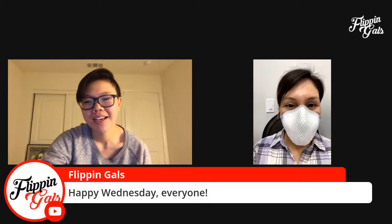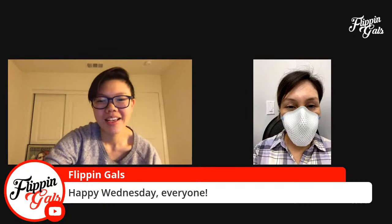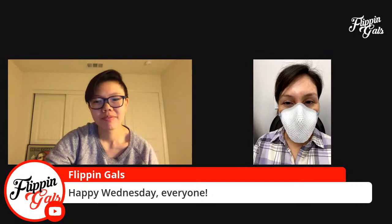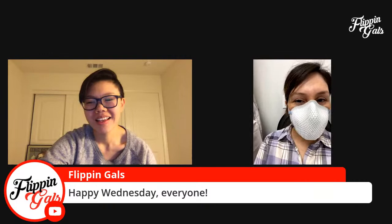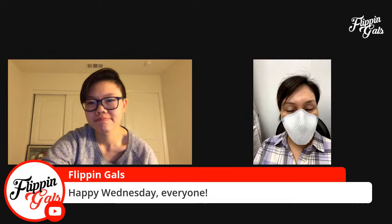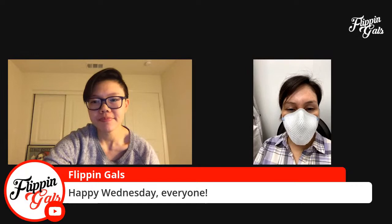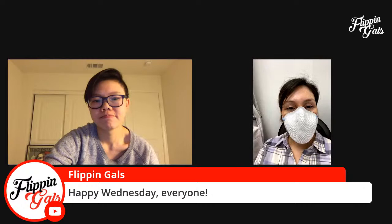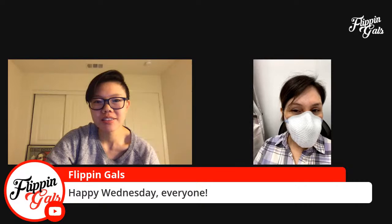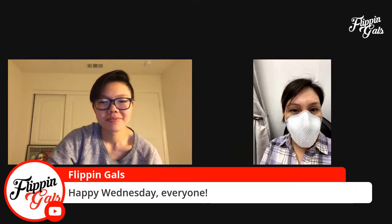Happy Wednesday everyone! I'm Marina and I'm Michelle. I'm wearing a mask because I'm in a public area, but I wanted to make sure I joined today. There are some YouTube issues — I'm not sure if anyone else could join — but let's get started on our live. We wanted to share some interesting tools today, so Michelle, go ahead and start the slides.